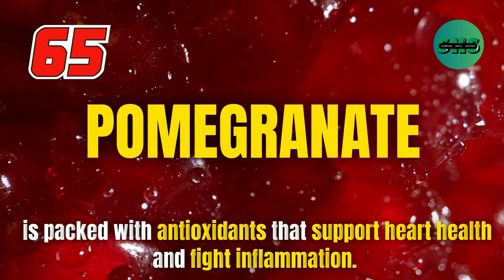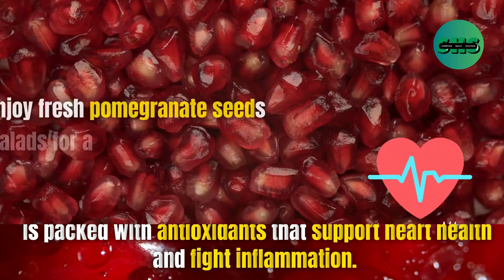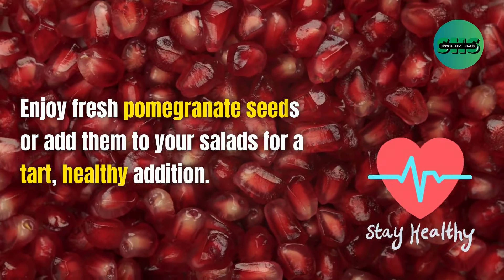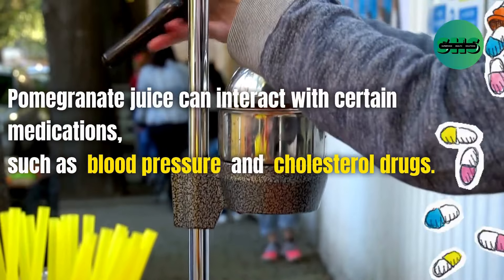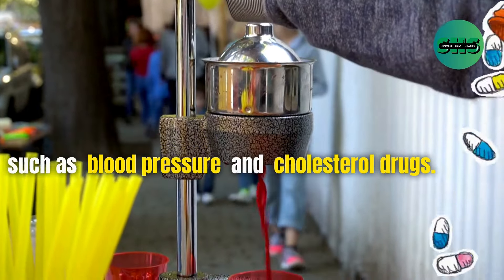65. Pomegranate is packed with antioxidants that support heart health and fight inflammation. Enjoy fresh pomegranate seeds or add them to your salads for a tart, healthy addition. Pomegranate juice can interact with certain medications, such as blood pressure and cholesterol drugs.